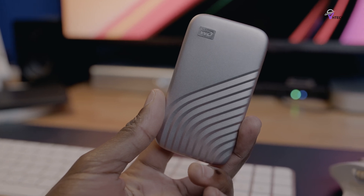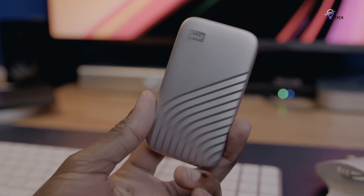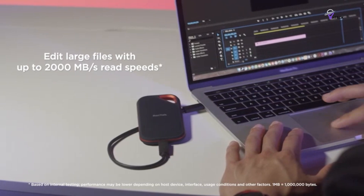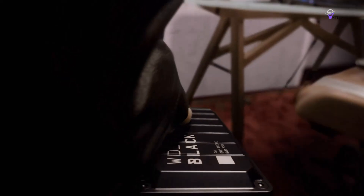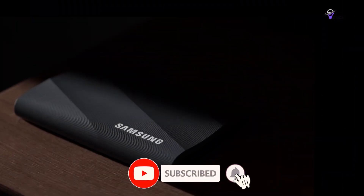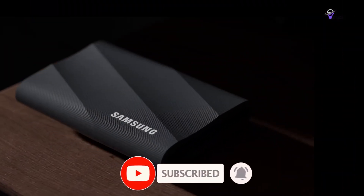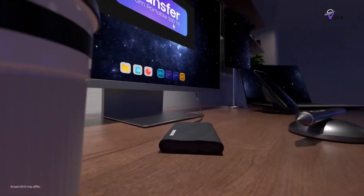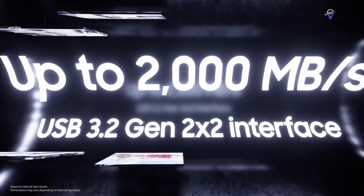Check out our top picks for the best external SSDs. If you found this video helpful, please give it a thumbs up. We welcome your questions, suggestions for future reviews, or even just a friendly chat, so don't hesitate to leave a comment. Your input is valuable to us, and we love interacting with our audience. If you enjoy our content, consider subscribing to join our tech community. Exciting and informative videos are on the horizon. Until next time, keep up the good vibes, take care, and we'll see you soon.